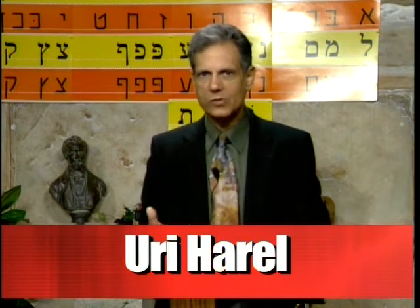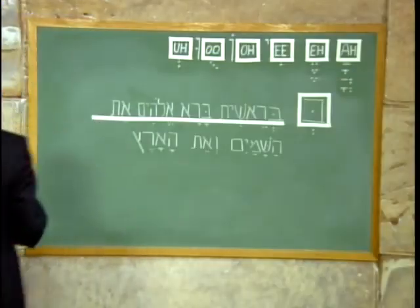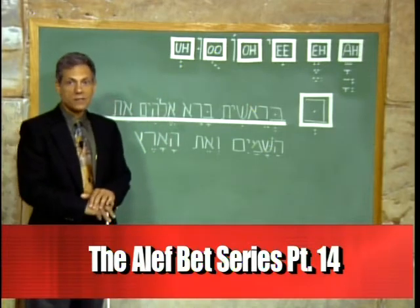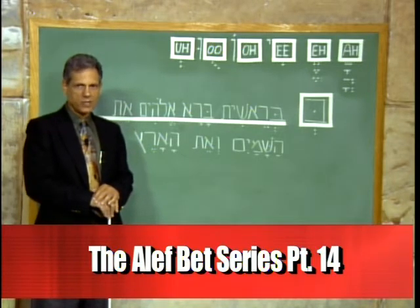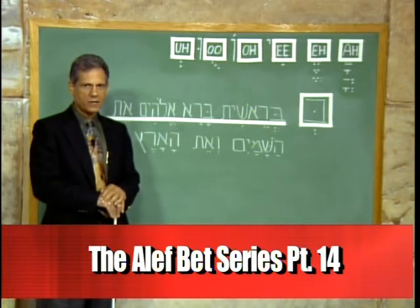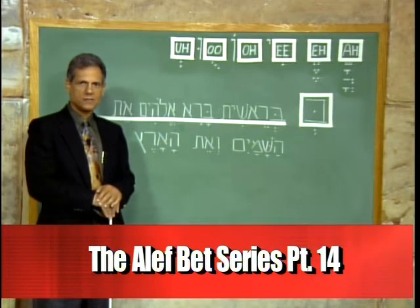Those are the Hebrew letters and that is the pronunciation. Now we can go and read from Genesis. The first verse from the book of Genesis is read in the English translation as follows: 'In the beginning God created the heavens and the earth.' Now let's take a look at what the Hebrew does with the same information.